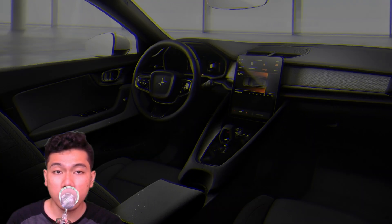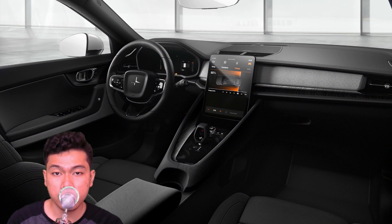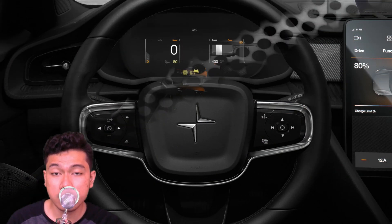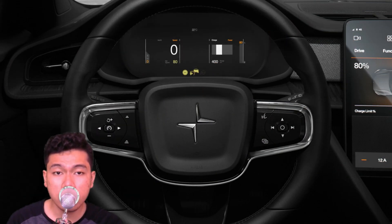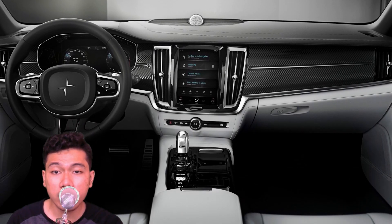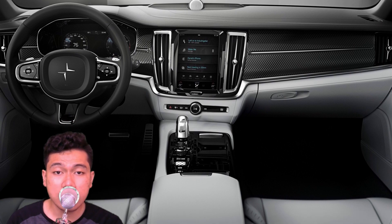As with the Model 3, it's anticipated that your phone will be the key to the Polestar and will keep you updated on things such as remaining range. Furthering the push toward environmental consciousness, the interior will be vegan with a mix of textile materials, no doubt appealing to the eco-conscious buyer Polestar is courting.